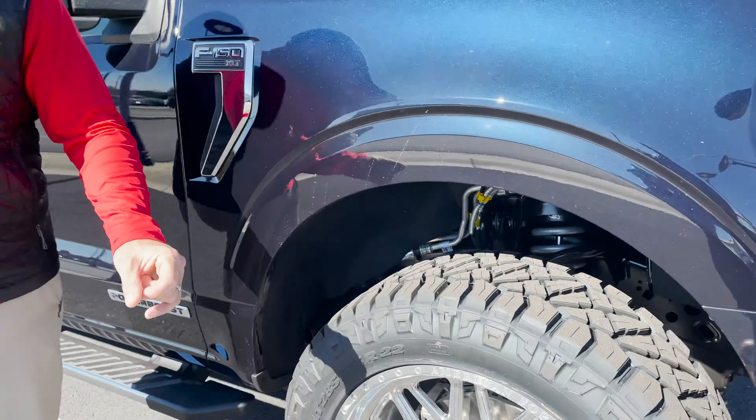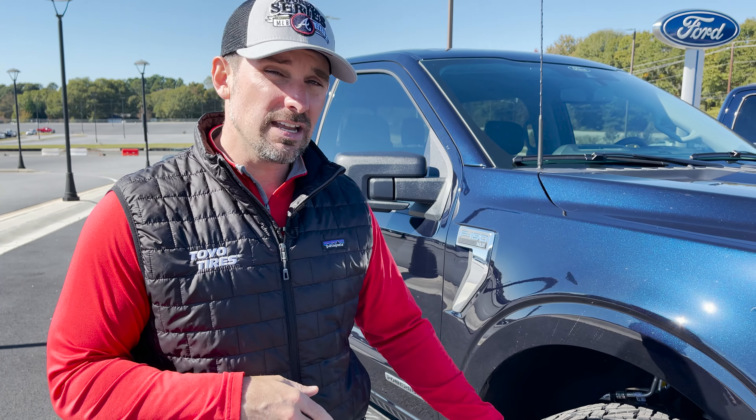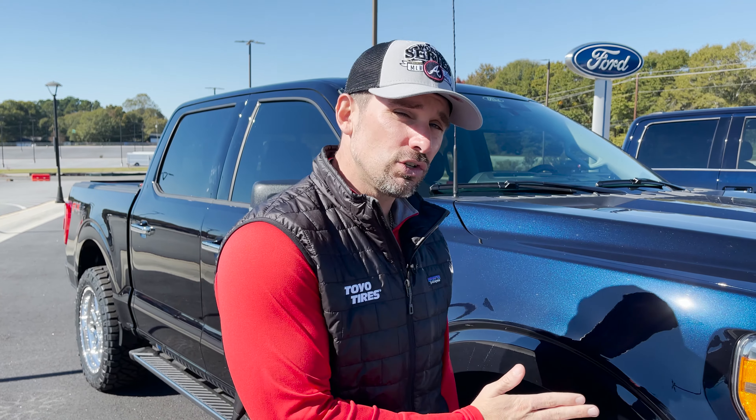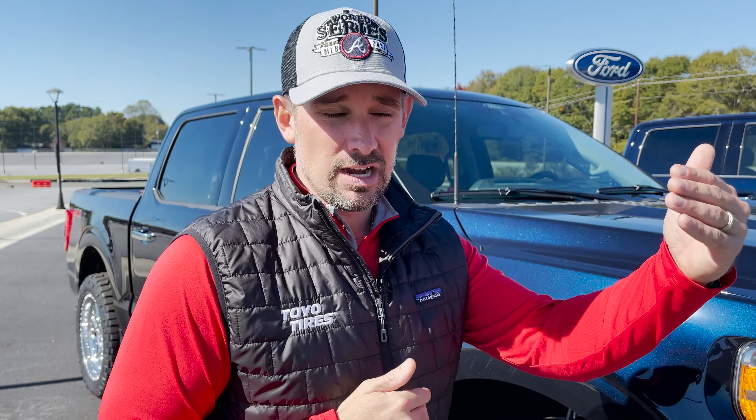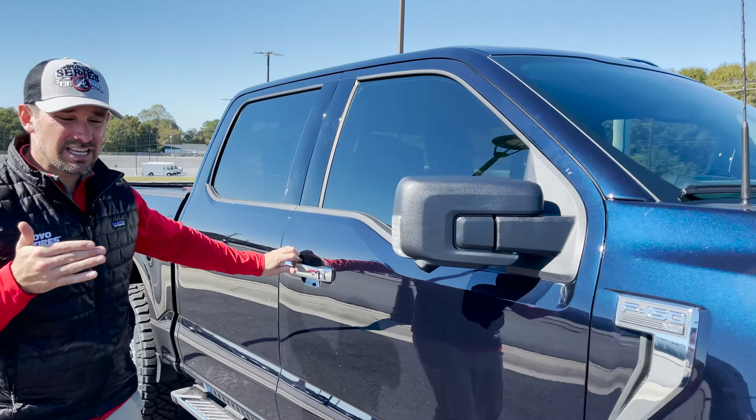We're on 285/55/22 Nitto Ridge Grapplers — a 34.6-inch tall tire by 11.8 inches wide. This tire is the perfect setup for a 22-inch variant. If you're looking for an F-150 Limited on factory 22s, you might want to consider this truck instead, because it's even more rare — it's a one of one. There are plenty of Limiteds out there, but none like this.